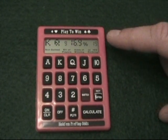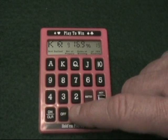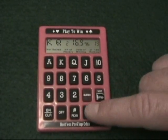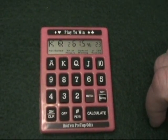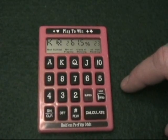Now let's assume that with the same hand it's a heads up situation. We press number of players and 2, and then calculate. This tells us we now have a 61.5% chance of winning.